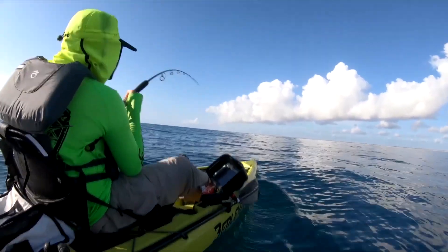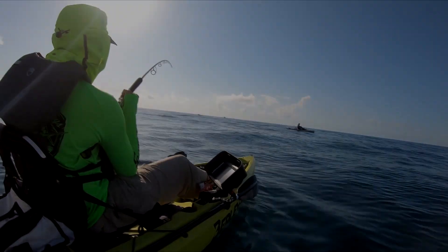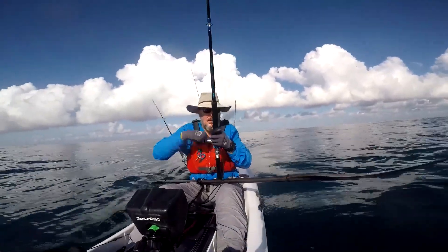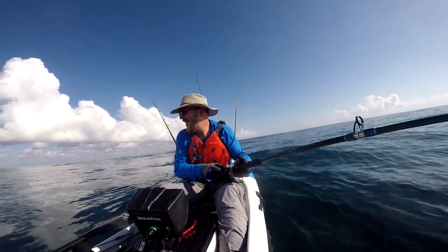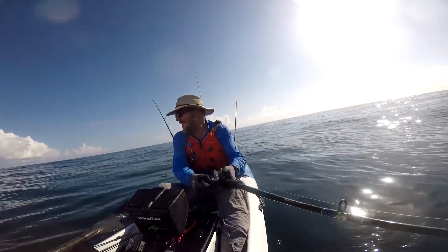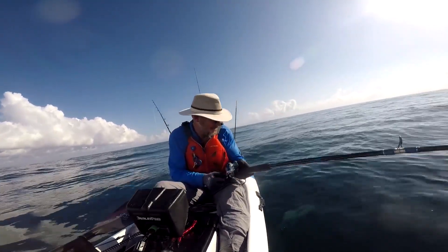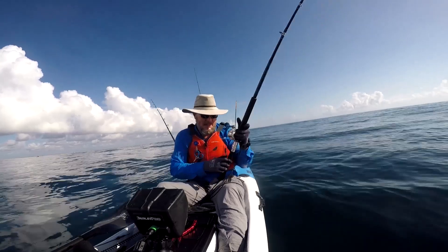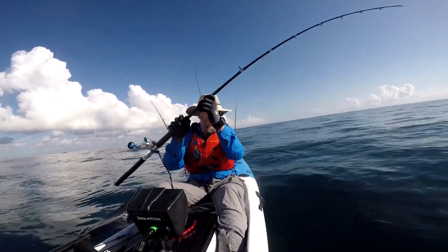That was a good hit. This one is feeling like a pretty good fish, if I can keep him on the hook. What do you think of Texas? I think the Aussies are liking this — I think we got three out of five of us hooked up right now. Hey big baby. Gorgeous fish. The water is clear, it's pretty. Such a beautiful fish.